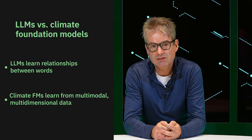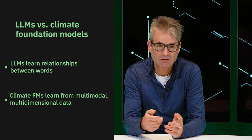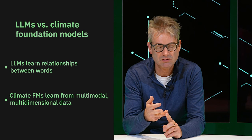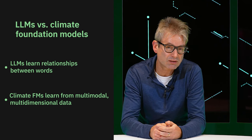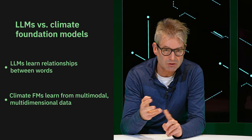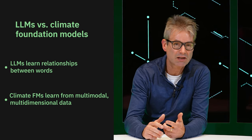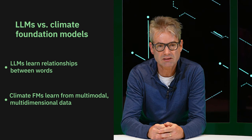Now, climate data is fundamentally multimodal. It's not just text, but it is much more. It is imagery. It is vector information. It comes in all kinds of different dimensions. It can be a sequence, a time series, it can be geospatial. It has different parameters like wind, temperature, precipitation. So it is really complex.